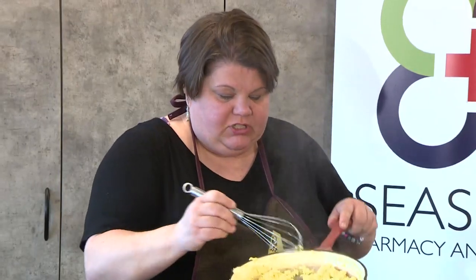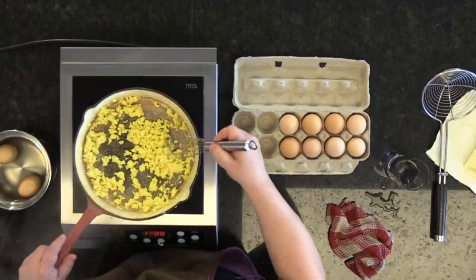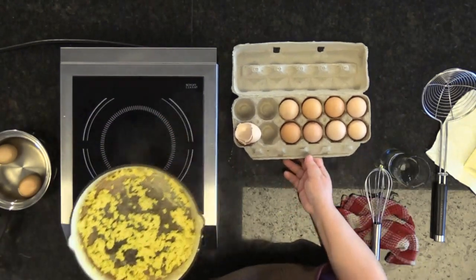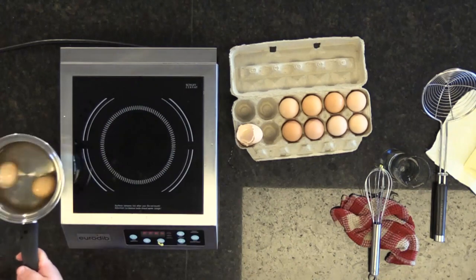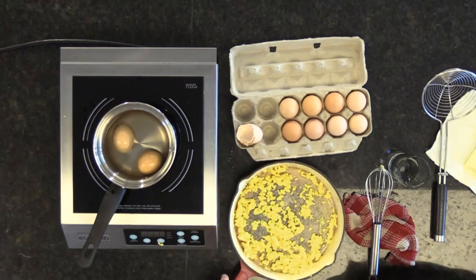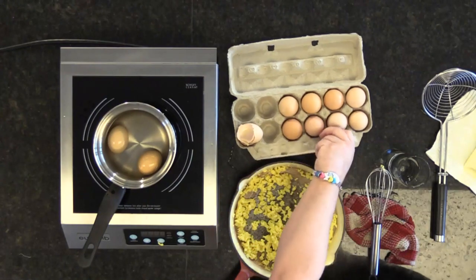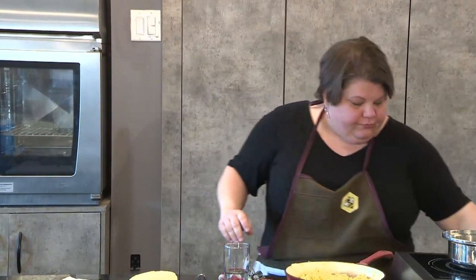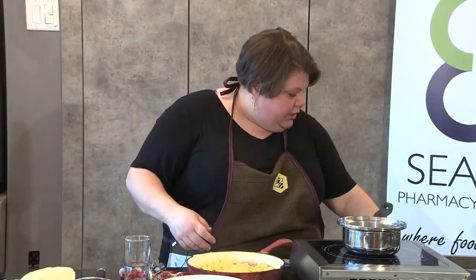It'll be great. Nice, fluffy, bright yellow. Take them off quickly so that they don't color. Then you put them in your bowl or plate, whatever you would like. At this point, this is where you would want to flavor your egg.